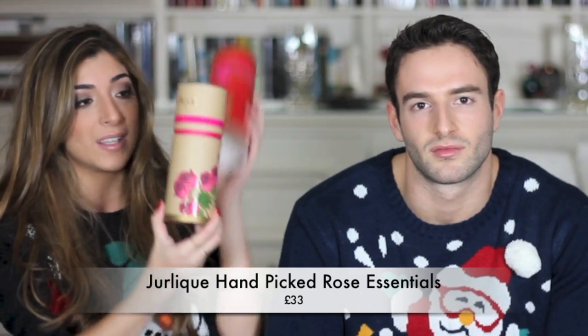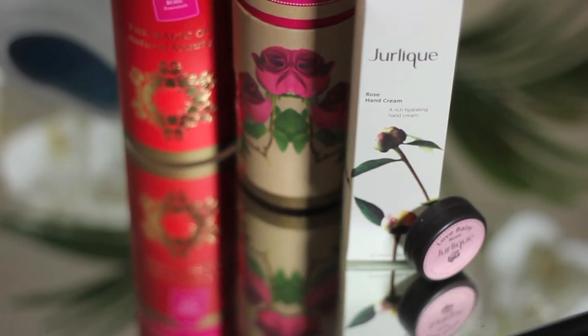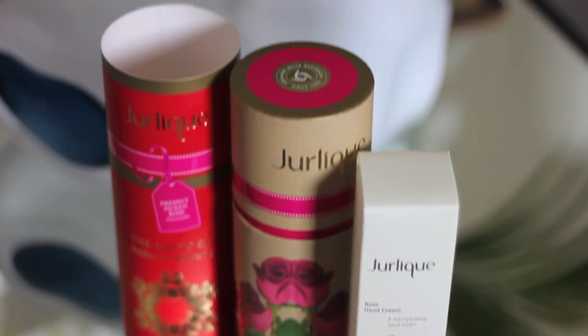I have this Jurlique Rose set — so cute. You open it and it comes out with all these little roses. You get a little rose lip balm and a rose hand cream, and I absolutely love both. The lip balm is really nice as well as the hand cream.